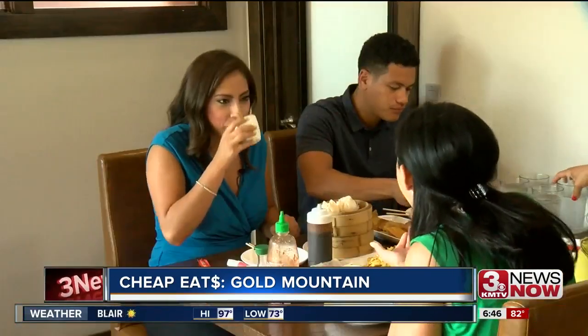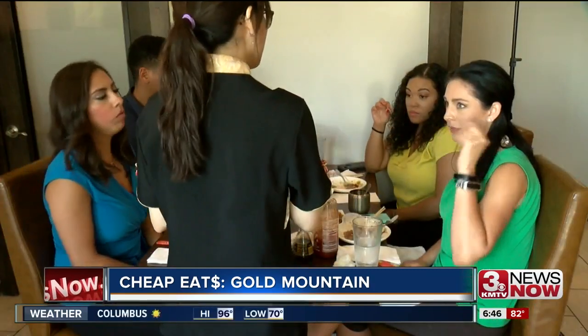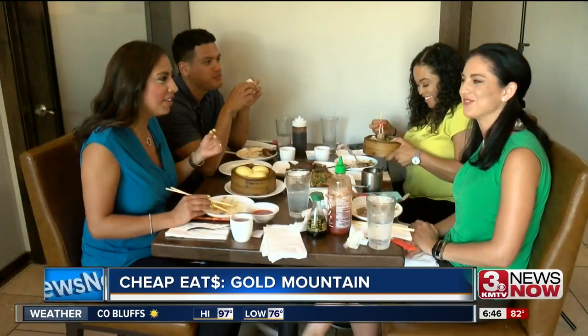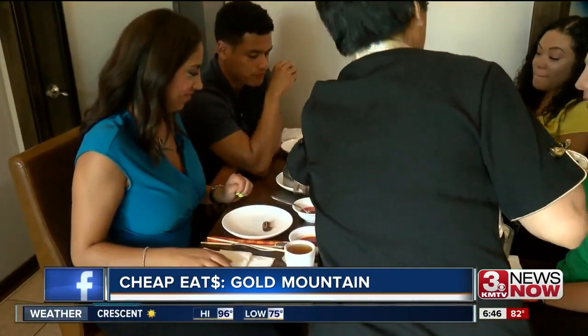What's great about dim sum is you can try new foods you may not typically eat, like pork ears. We all even went a little out of our comfort zones and tried chicken feet.